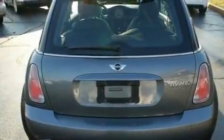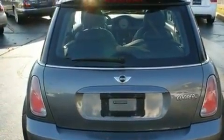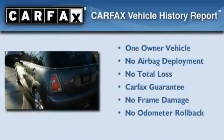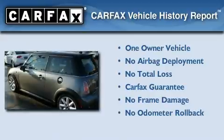With an EPA estimated rating of 32 miles per gallon on the highway, this automobile helps leave money in your pocket where you want it. This Mini has had only one owner, and it qualifies for the Carfax Buyback Guarantee.